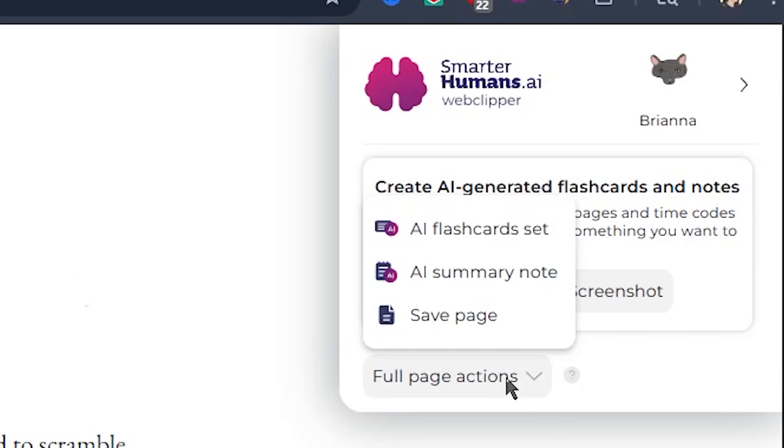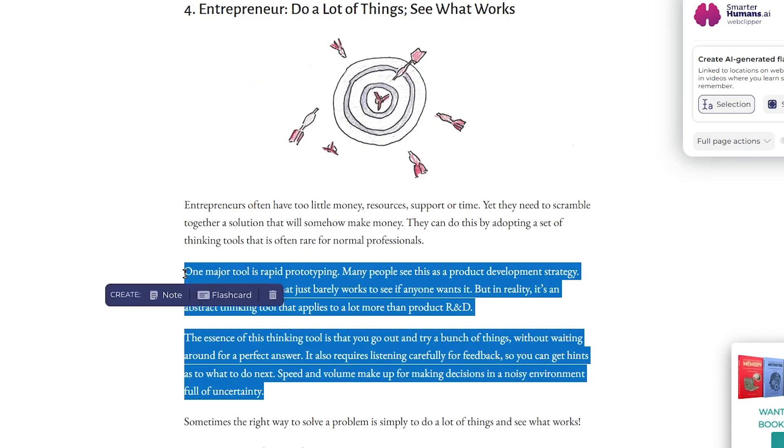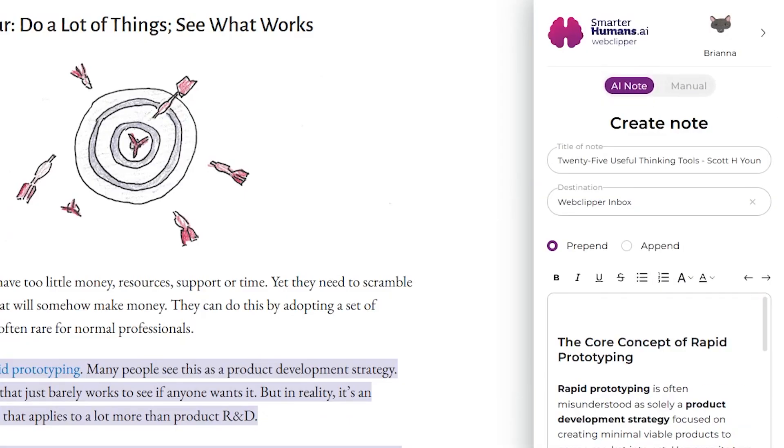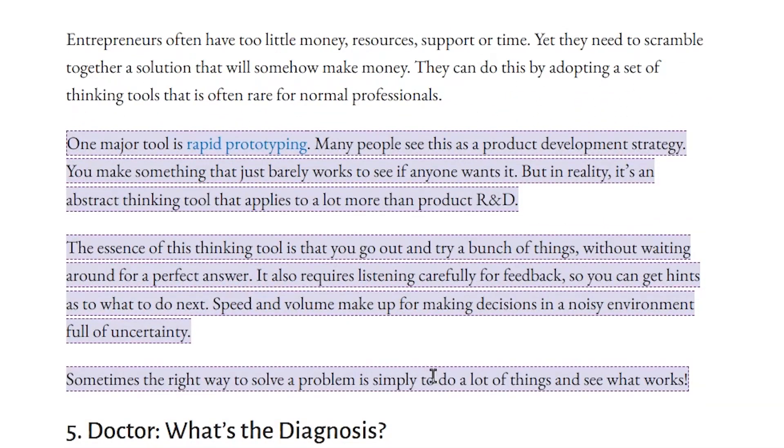You can upload the entire page directly to your library, or work with it as-is, highlighting key paragraphs or saving specific video moments as deep link notes or flashcards. Later, when you review that note, you can simply click source to jump straight back to the exact paragraph or video timestamp where that idea originally came from. This feature is so immensely valuable, as retracing your steps when you're struggling to memorize something can significantly repair your recallability of that thing.